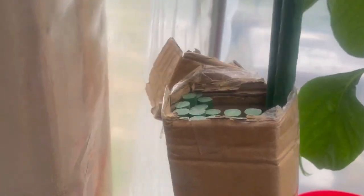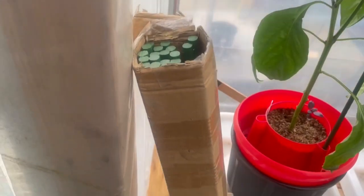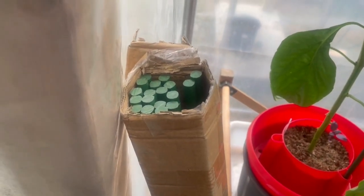I forgot to mention — I treated myself to some new poles. I've bought bamboo ones before but they don't last. So I bought myself a box of metal and plastic covered ones. Yes, I know they're plastic, but they last for years. I bought myself a box of stakes.